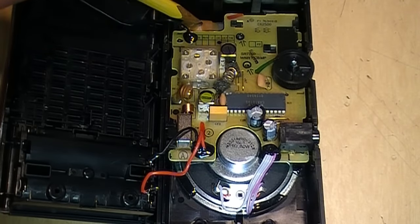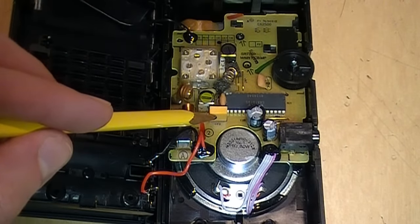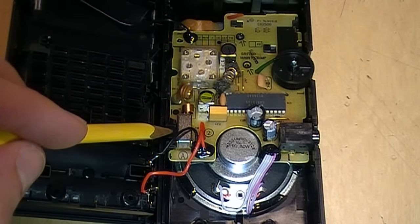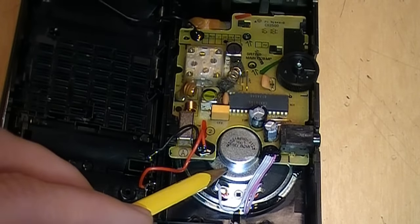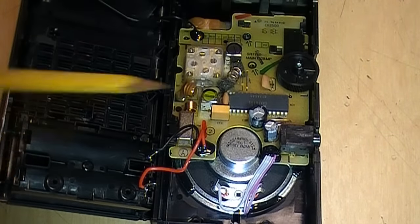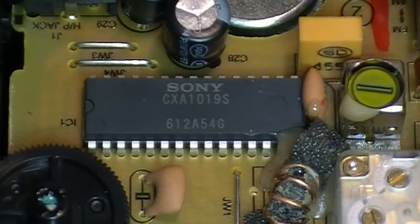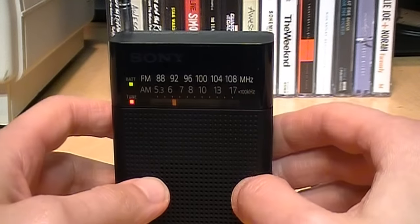Looking inside, there's the AM ferrite bar antenna, the tuning capacitor, a couple of coils, a ceramic filter for the AM tuner, the band switch, on/off switch, volume control, headphone output, and an 8-ohm 0.2-watt speaker which is just glued to the cabinet — that's why it's prone to buzzing at higher volumes. The whole radio is run by just one chip: a Sony CXA1019S, which is an integrated AM/FM radio tuner and 500-milliwatt audio amplifier.